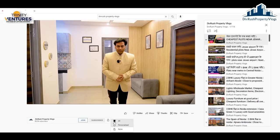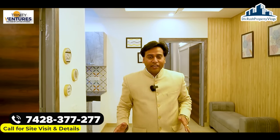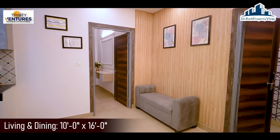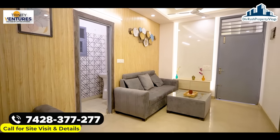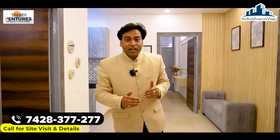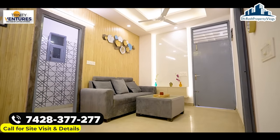आगे बढ़ने से पहले channel को subscribe करके bell icon ज़रूर press करें। चलिए देखते हैं किस तरीके का layout और facilities यहाँ रहने वाली हैं। मैं आपको ले के आ चुका हूँ हमारे 2BHK flat के अंदर — area रहेगा 970 square feet। Enter करते ही काफी wow feeling आती है, बहुत amazing unit है। ध्यान रहे — यह एक show flat है, इसमें जो inclusions दिखेंगे वो standard offering का part नहीं हैं।